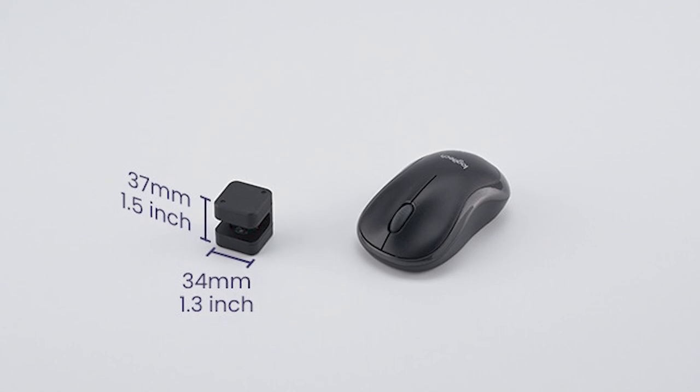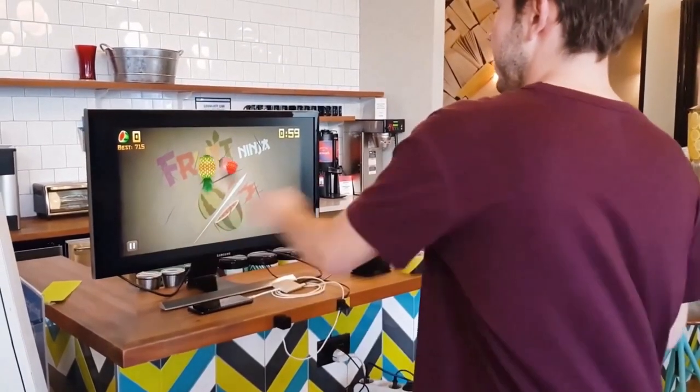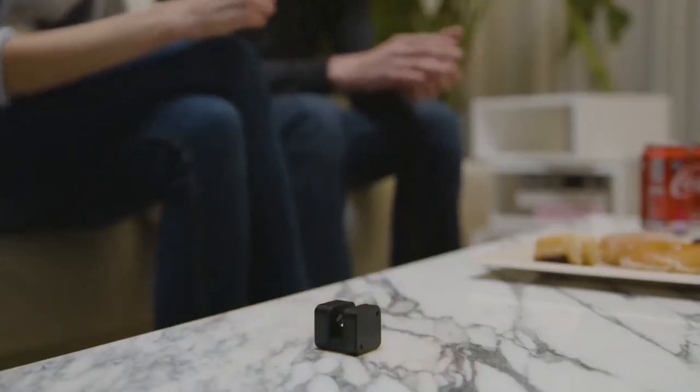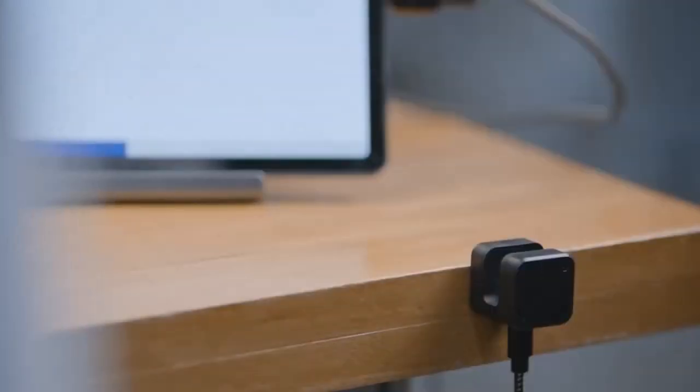It measures 1.5 inches tall and 1.3 inches wide, sensing your motions with exceptional accuracy on screens measuring up to 6 feet by 3 feet. You can also set Glamose up on surfaces other than screens, such as whiteboards, to increase its functionality.